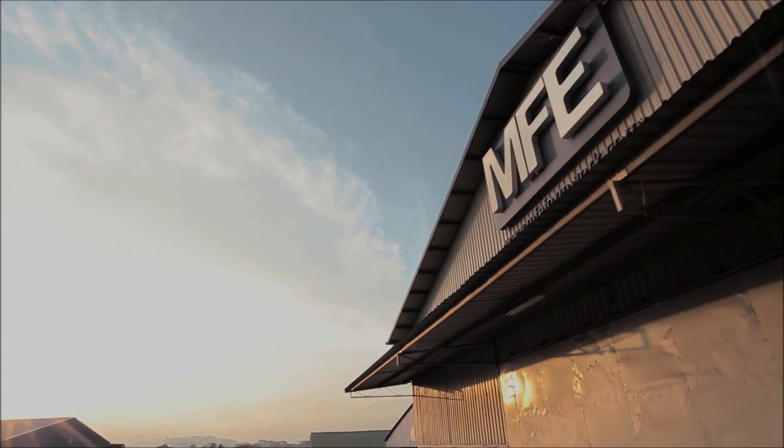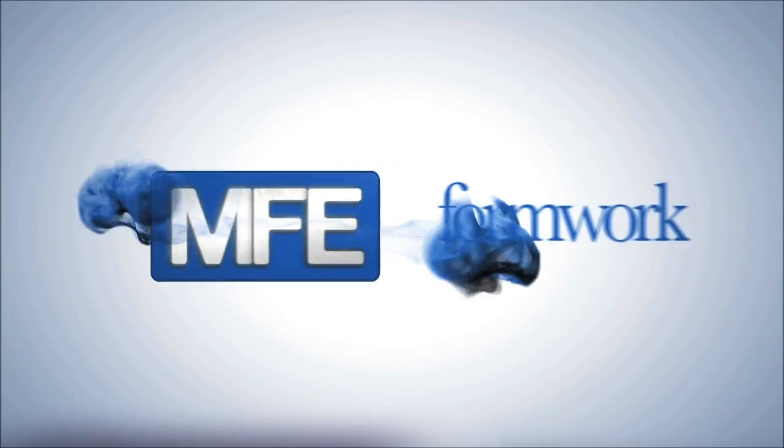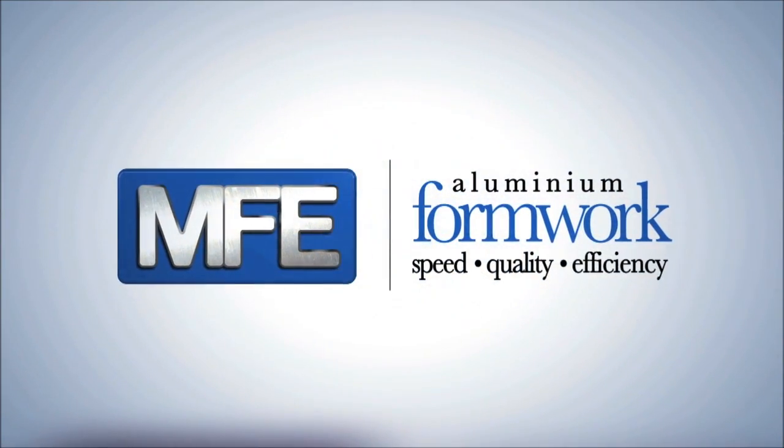So tell us your story and we will make it come true. MFE Formwork Technology, your aluminium formwork specialist in building success.